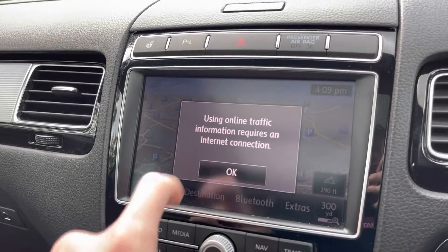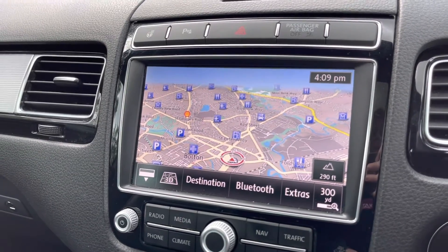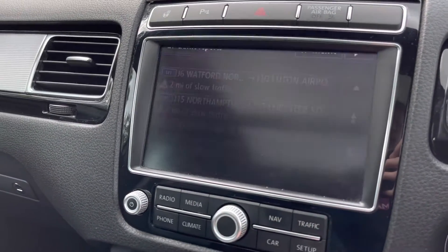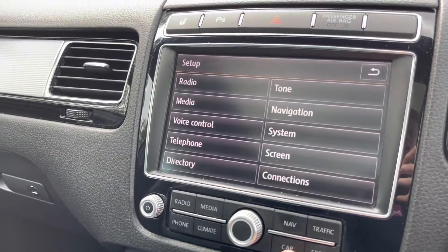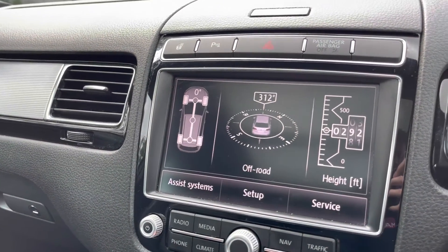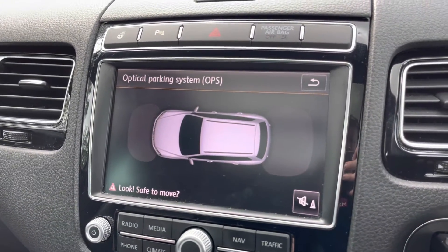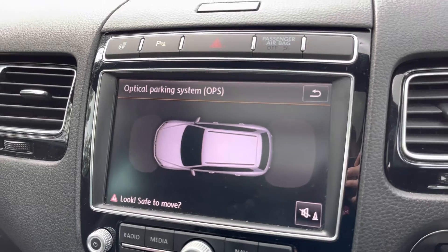This vehicle does also come with satellite navigation, allowing you to get to those unknown destinations as quickly and safely as possible — as you can see here you have that extremely clear display with plenty more settings to explore once you take ownership. Here you can see you do have your front and rear parking sensors display, ensuring you are always aware of your full surroundings.